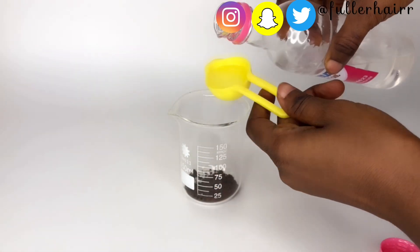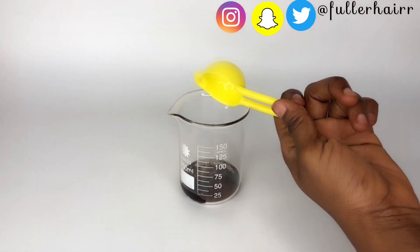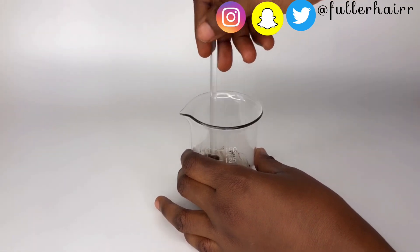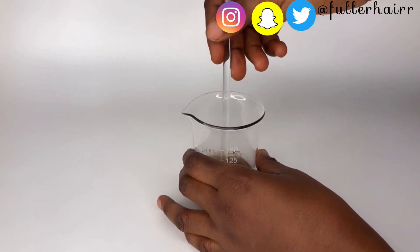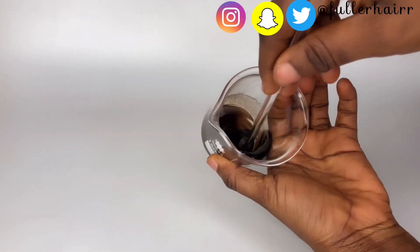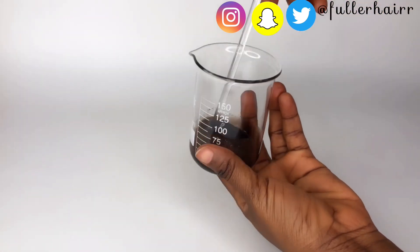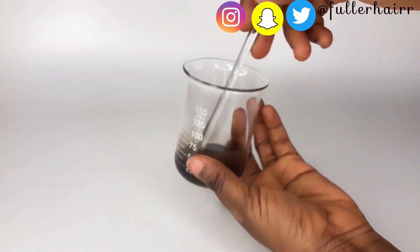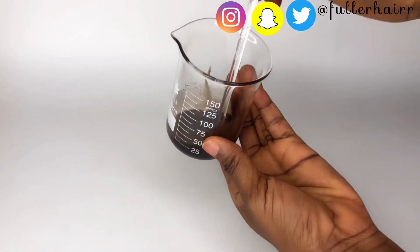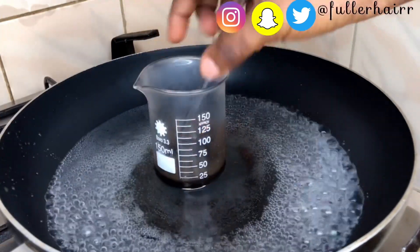My next ingredient is going to be coconut oil. I'm going to be adding a tablespoon of the coconut oil, then proceed to stirring to combine all the ingredients. The alkaloids present in this powder can selectively inhibit 5-alpha reductase enzyme activity, which can effectively block DHT and also activate dormant hair follicles.